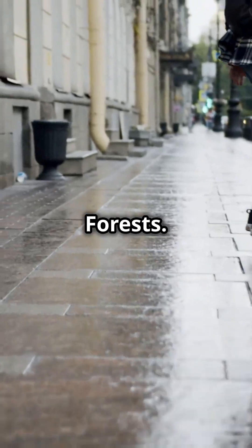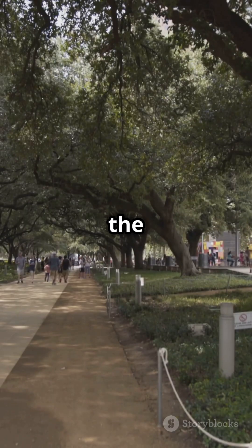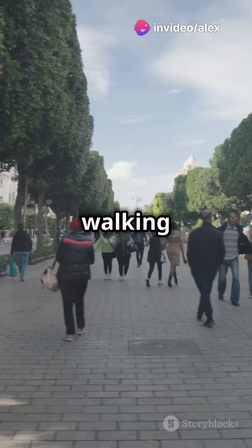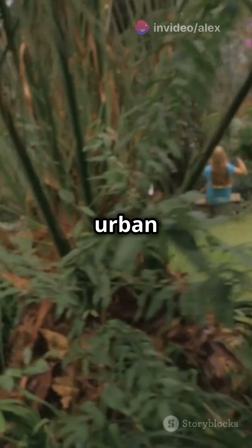Next, urban forests. Planting trees in cities cools the air, absorbs CO2 and provides habitats for wildlife. Picture walking down a tree-lined street, breathing in fresh air. That's the power of urban forests.